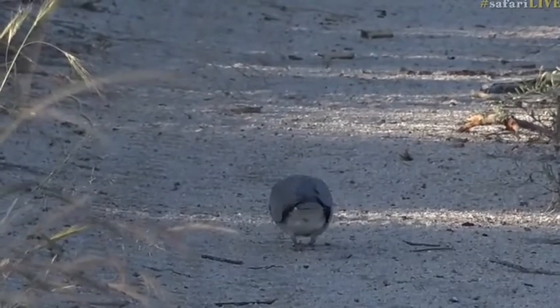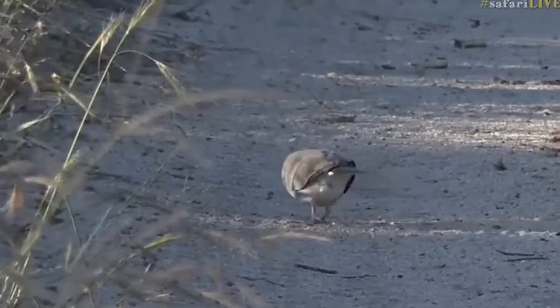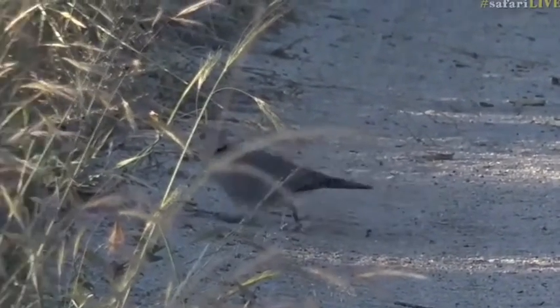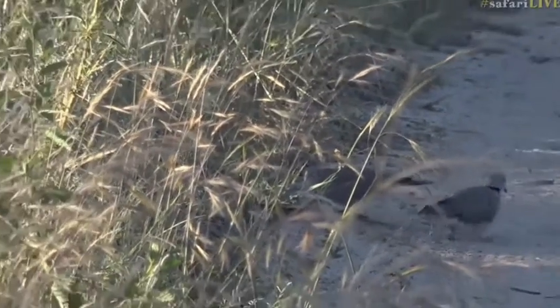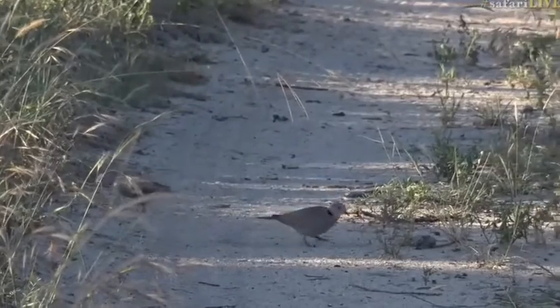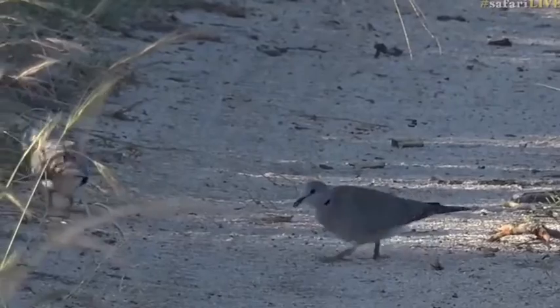You can very easily see why those tracks meander around when you are just left with their footprints. They're lovely birds. They're very, very common around the whole of South Africa and I think it's a bird that we don't often spend too much time with.